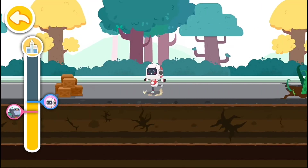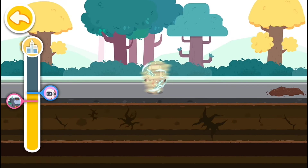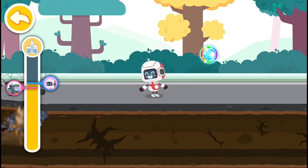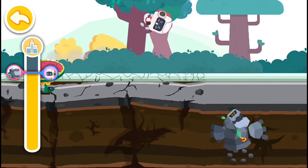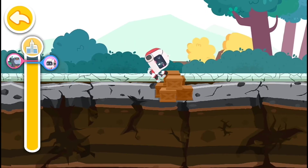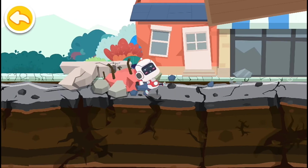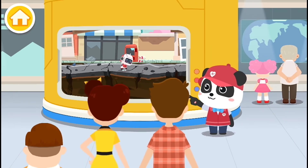That's great! The seismic transverse wave hasn't caught up! We'll reach the town soon, keep going. The warning system arrives ahead of the destructive transverse wave. Now, do you know the principle of earthquake warning?